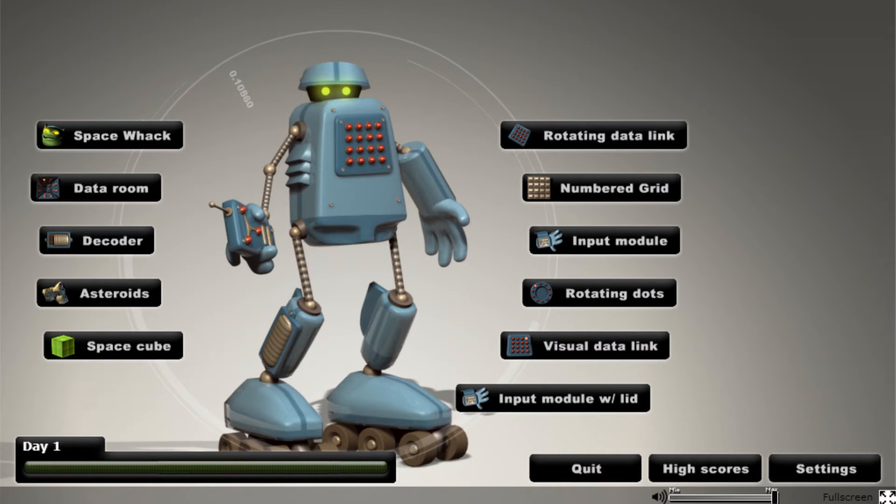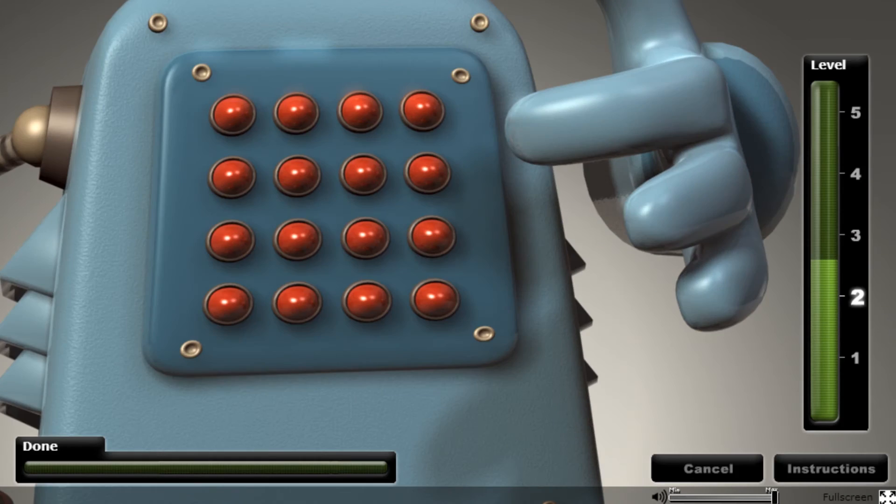This exercise is called Rotating Data Link. This one starts by rotating the panel, then some lamps will light up in a certain order, then the panel will rotate back. Try to figure out where the lamps have gone now. Tricky, isn't it?